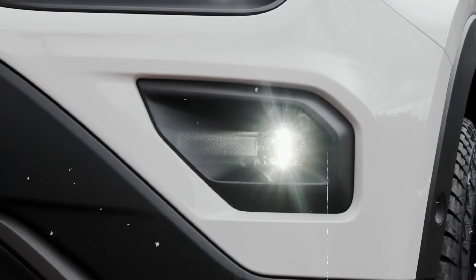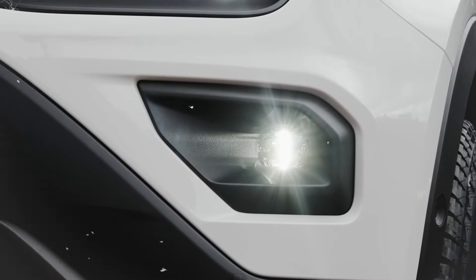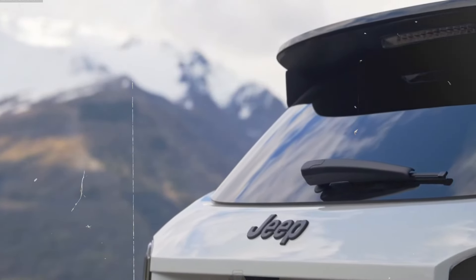Welcome back to Auto Explorer X. Today, we're diving into the innovative 2025 Jeep Avenger 4XE. In this video, we'll explore everything that makes this SUV stand out, from its cutting-edge exterior design to its luxurious interior features.